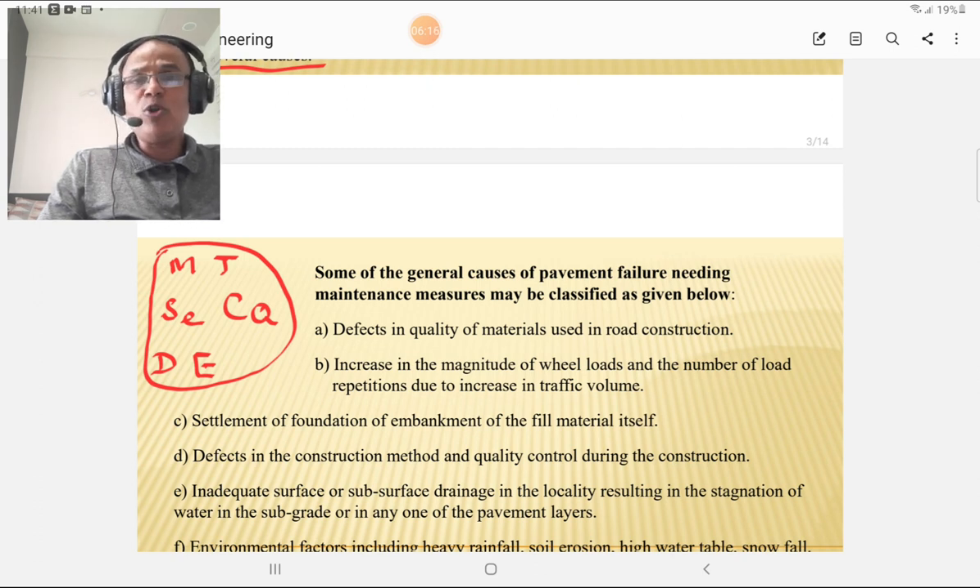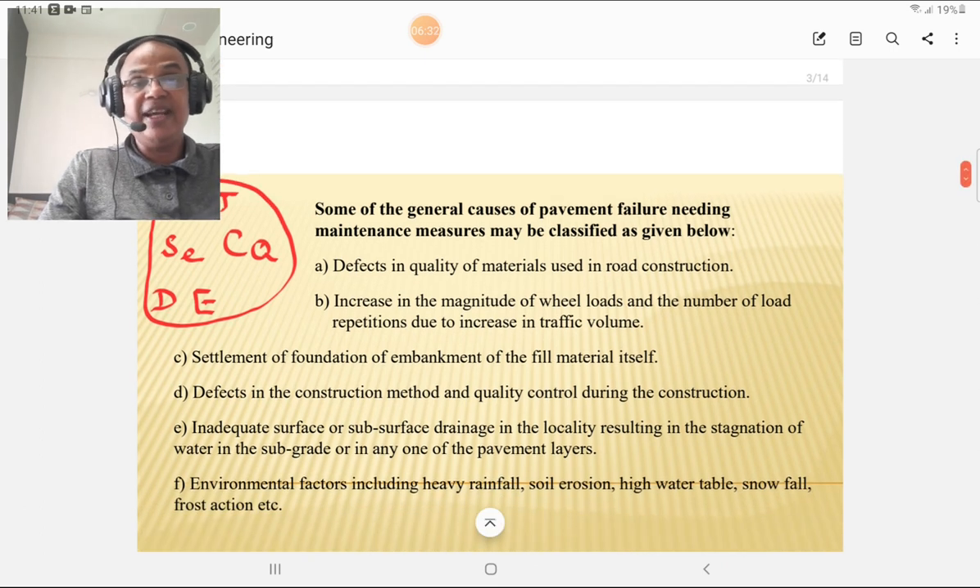Defects in construction methods and poor quality control may also lead to failure of the pavement. Drainage is very important: surface drainage and subsurface drainage must be given prime importance. If not done properly, it leads to pavement failure. Last but not least are environmental factors — heavy rain, soil erosion, high water table, snowfall, and frost action — which lead to failure of the pavement. These are the general causes of pavement failure which necessitate maintenance measures.